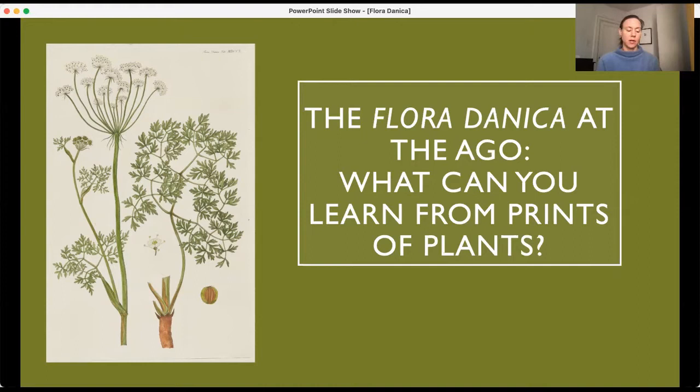The Dish with One Spoon Wampum Belt Covenant is an agreement between the Haudenosaunee Confederacy and the Anishinaabe Three Fires Confederacy to peaceably share and care for the resources around the Great Lakes. Toronto is also governed by a treaty between the federal government of Canada and the Mississaugas of the Credit, Anishinaabe Nation.